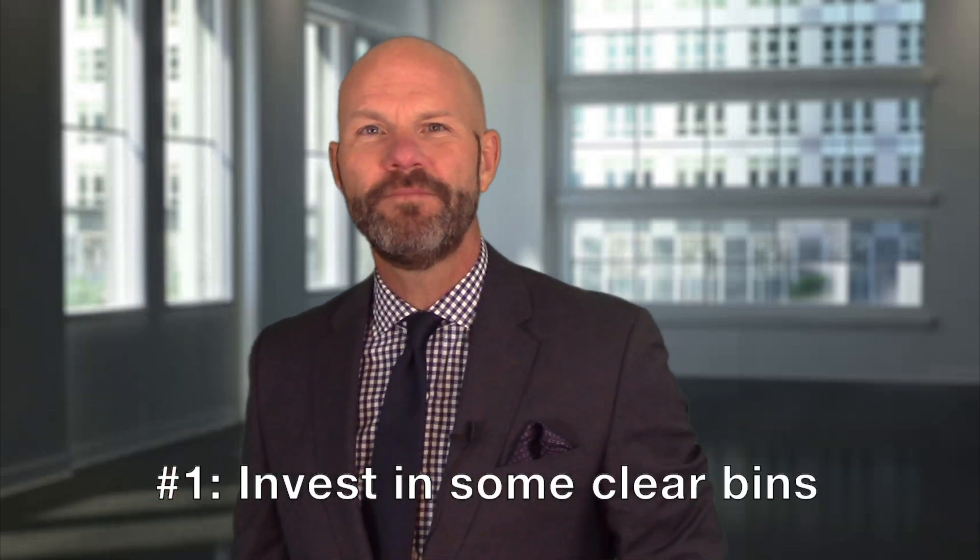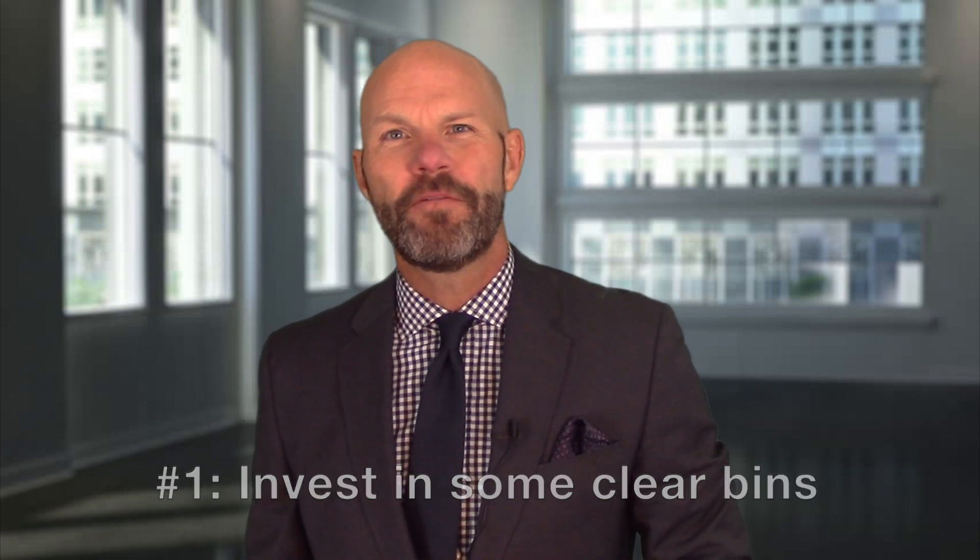Number one: invest in some clear bins. If a buyer happens to open a closet or go out into your garage and see a bunch of stuff stacked up lying there, it's not going to make the right impression. For a few dollars, you can get some big plastic bins and stack everything up in them. It's a really good idea.